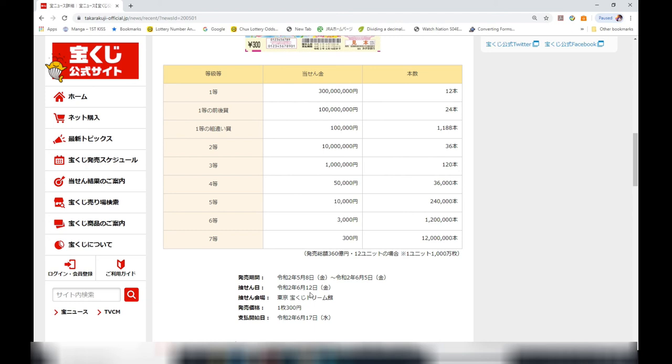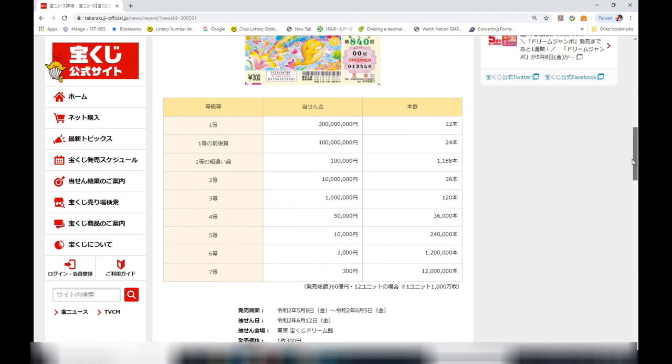Wrapping up: the drawing date is June 12th, 2020, Reiwa 2. They'll start paying out from June 17th, 2020. Note that you have one year to claim your prize, and a ticket costs 300 yen. I'll make another video on June 13th or 14th on how to check your ticket. See you then — bye!